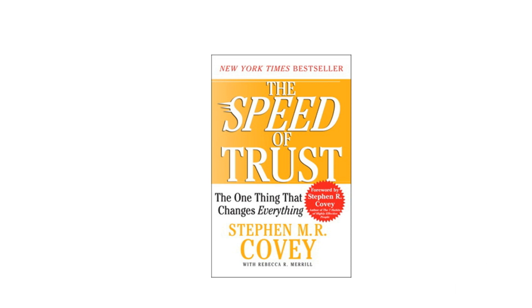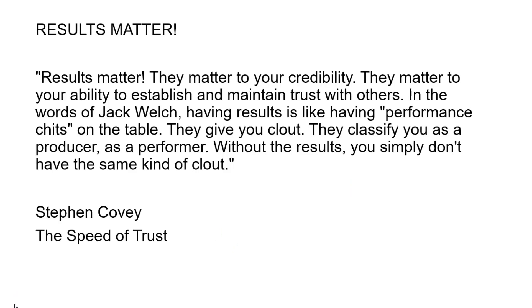I was reading this book over the weekend — really good book by Stephen M.R. Covey — and there's a paragraph about results. It reads: 'Results matter. They matter to your credibility, they matter to your ability to establish and maintain trust with others. In the words of Jack Welch, having results is like having performance chits on the table — they give you clout, they classify you as a producer, as a performer. Without the results you simply don't have the same kind of clout.' — The Speed of Trust.